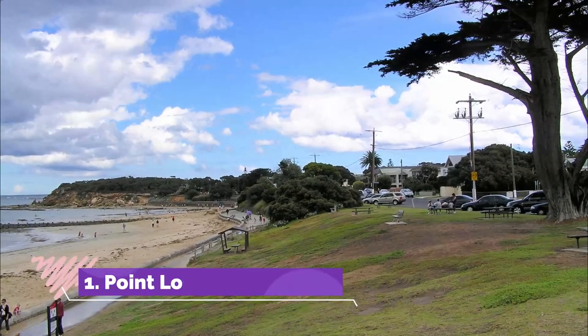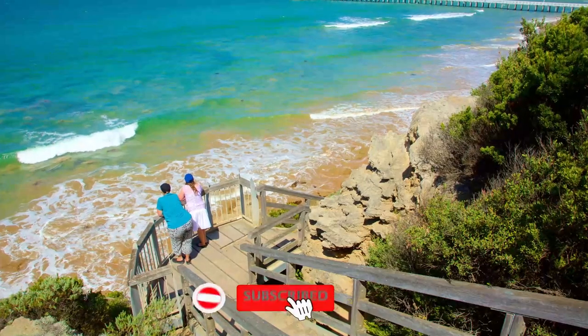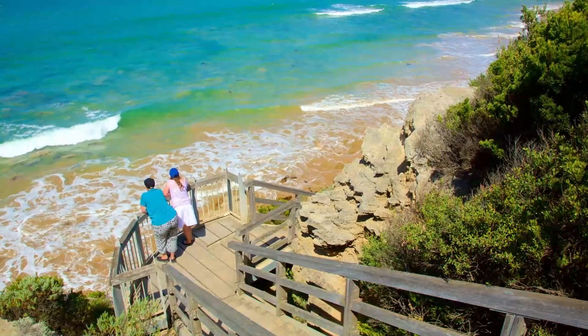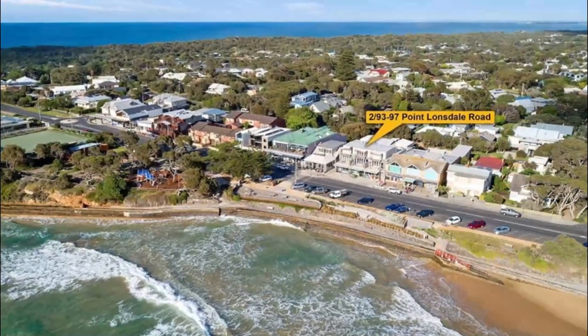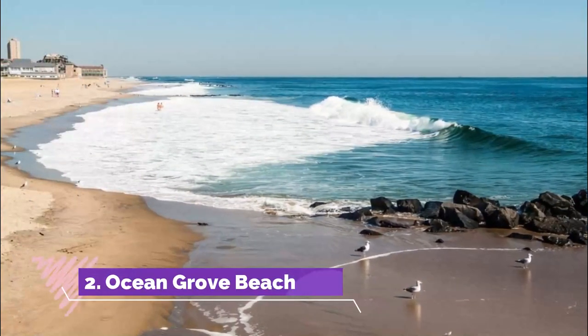Number one: Point Lonsdale. Perched at the southeastern end of the Bellarine Peninsula, you can find the small, sleepy settlement of Point Lonsdale half an hour's drive from the city of Geelong. Despite overlooking rather rough waters, it is a peaceful place to explore and offers great views, outdoor activities, and historic tourist attractions.